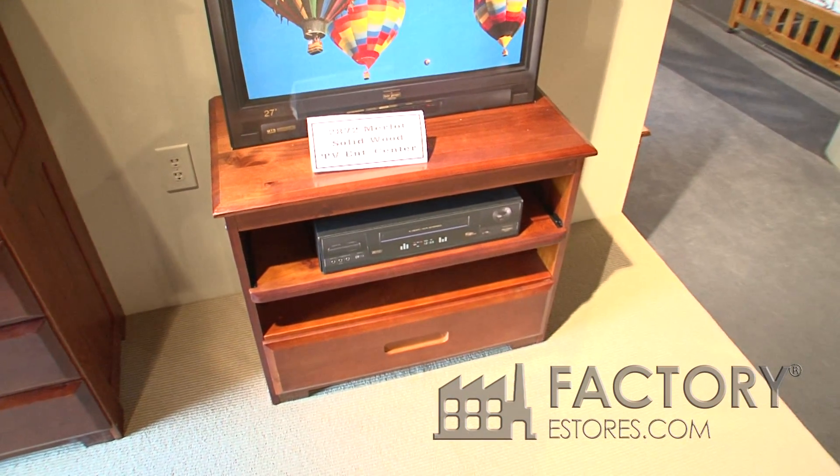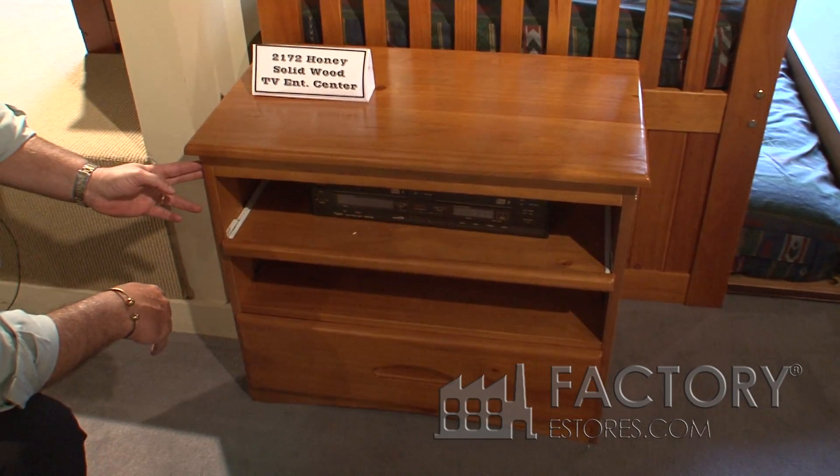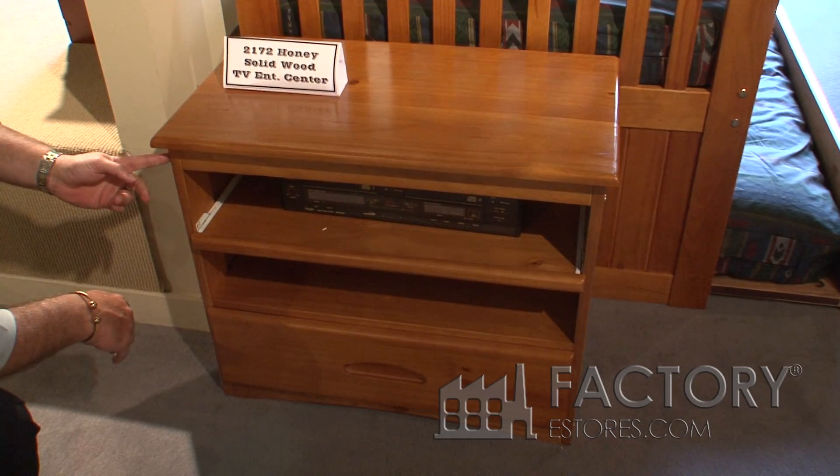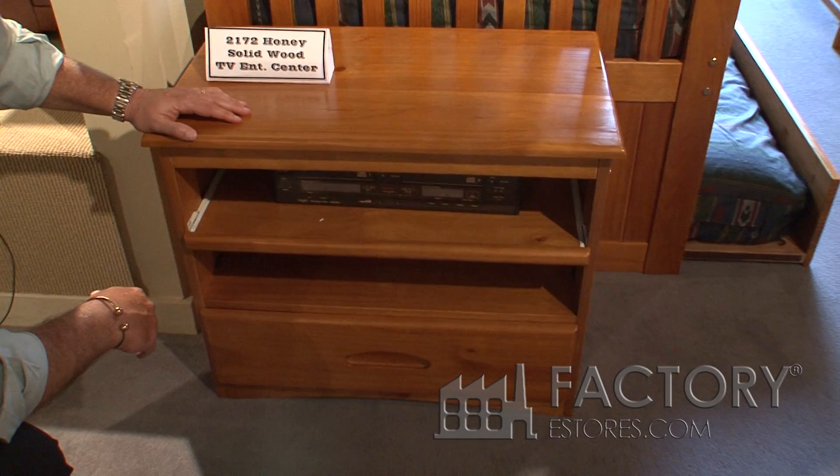So it's a good gaming station. It's all solid wood and has the same construction as the rest of our case pieces. It has a bolt and a dowel at each adjoining point — it is an extremely strong piece.